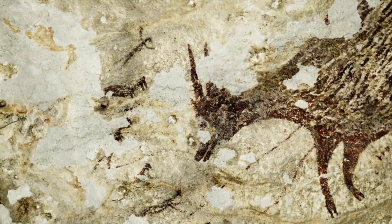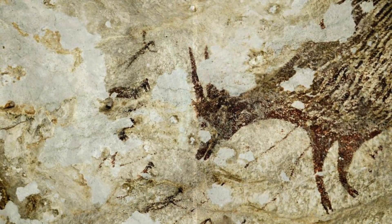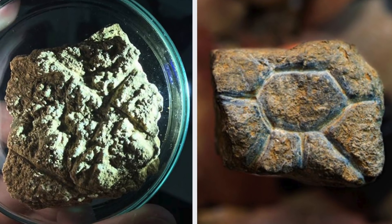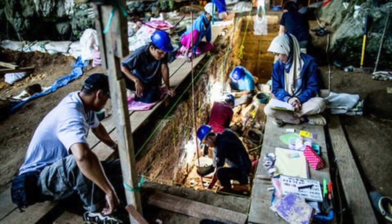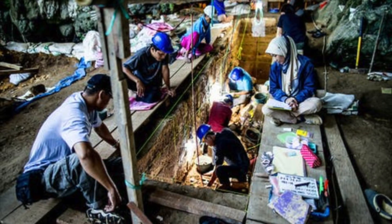Sulawesi claims the oldest figurative rock art in the world, being at least 44,000 years old. These two examples of portable rock art add another dimension to the study of the ancient people who lived here. They are the first examples of pocket-sized art that have been found in this part of the world, and the experts believe that there are more to be found.